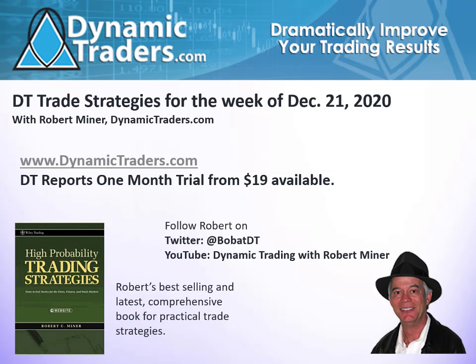Hello, it's Robert Miner with Dynamic Traders Group with our DT Trade Strategies for this coming week beginning December 21st. Of course, this coming week is a holiday week with the Christmas holiday time, so it'll be light trading this week, particularly on Wednesday, Thursday and Friday. We wouldn't even recommend you initiate a trade in those days and even be very cautious the first part of the week. But let's take a look at the market position of a couple markets we've looked at recently, as well as a couple additional markets.